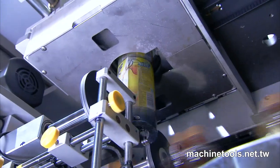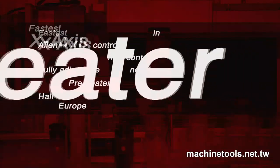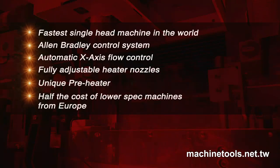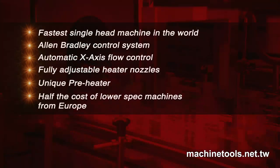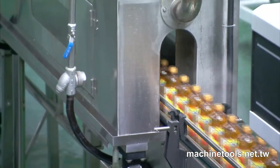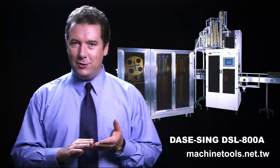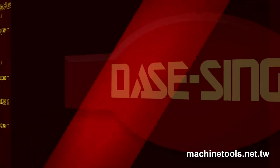This machine is a very special offering from DaySing and has been the company's most talked-about new development in the last 12 months. These are the factors which have combined to make it the latest choice for the most famous beverage and beer companies in the world, such as Coca-Cola and THP. That is the best possible endorsement that proves the speed, value, reliability, efficiency and ease of use of this remarkable machine.